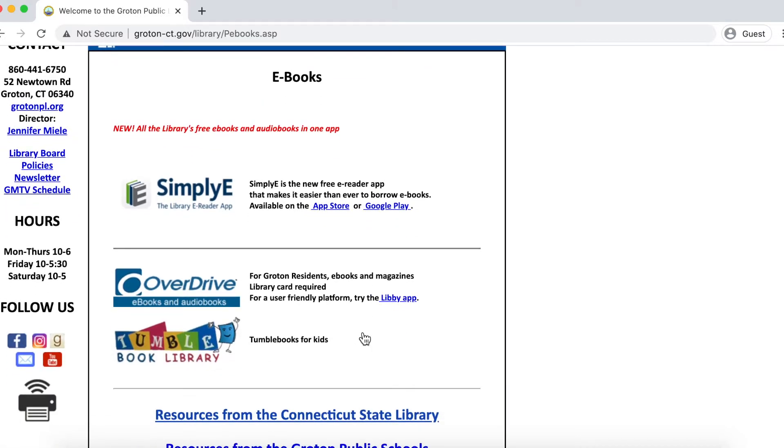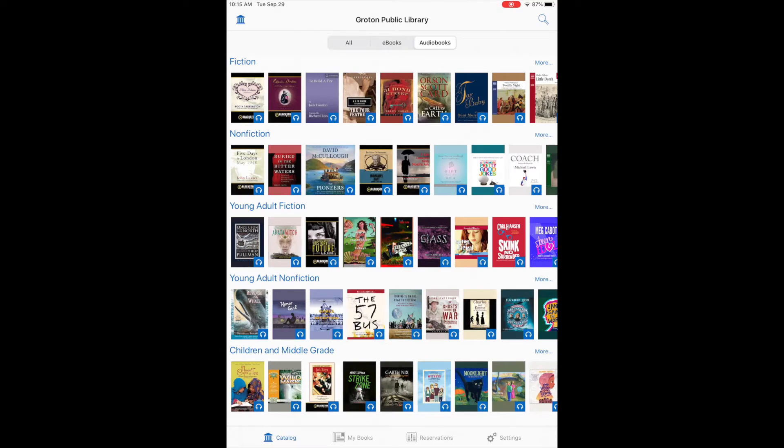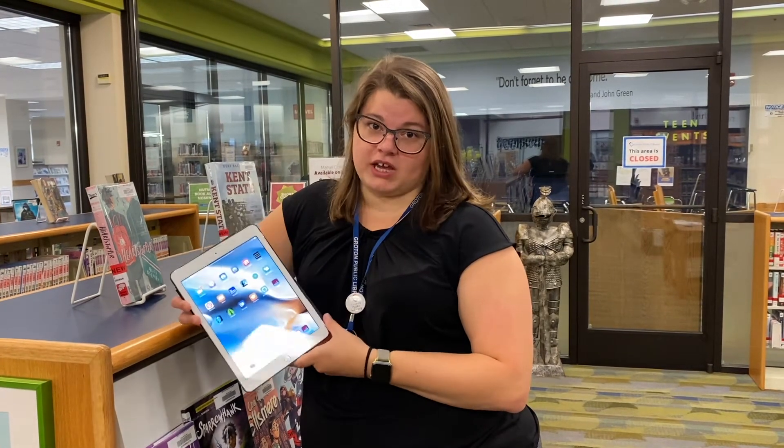At the top is Simply E, which combines the Groton Public Library's collection with ebooks and e-audio provided by the state library. Simply E's collection is huge but can only be accessed on a mobile device.